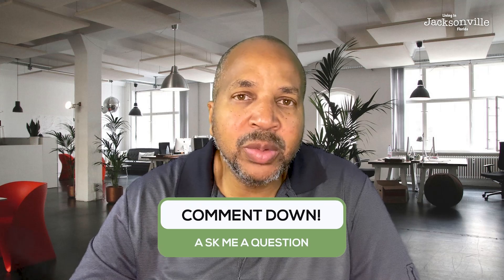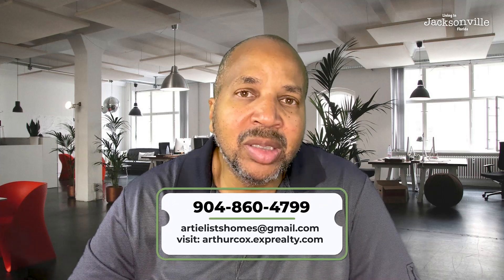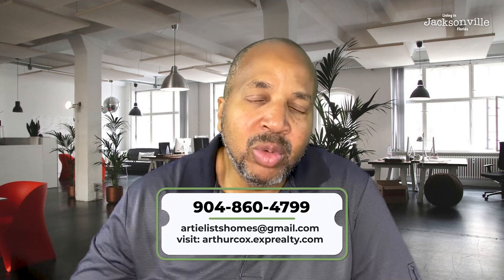Those are seven things about the west side. Check out some of my other videos to learn more about Jacksonville and surrounding areas. Hopefully that helps — shoot me a comment and tell me what you think. Maybe there are some other things you'd want to add, but these are seven reasons why you need to move to Jacksonville's west side now. Thanks again and we'll be talking to you soon.